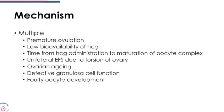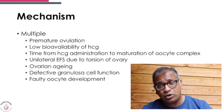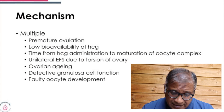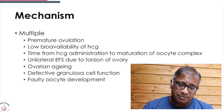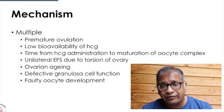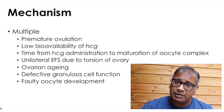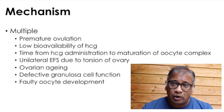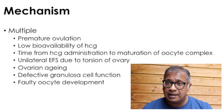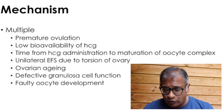What is the mechanism? There are multiple mechanisms and we just don't know the right answer. Premature ovulation, low bioavailability of HCG — you can give the right dose of HCG but its availability is less — timing of HCG administration relative to maturation of the oocyte complex, unilateral empty follicle due to torsion of the ovary. In older women where AMH is very low, we do see follicles that do not have any granulosa cells. There is defective granulosa cell function or defective oocyte development.